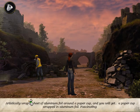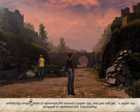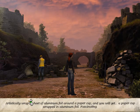Artistically wrap a sheet of aluminum foil around a paper cup, and you will get... a paper cup wrapped in aluminum foil. Fascinating.